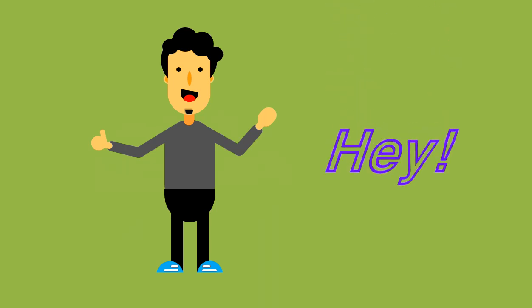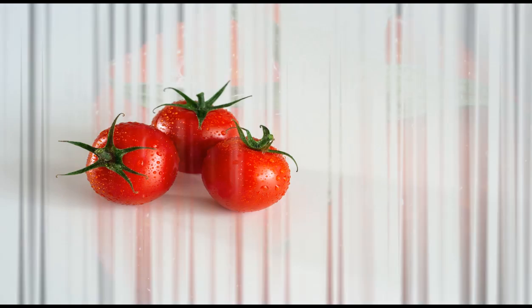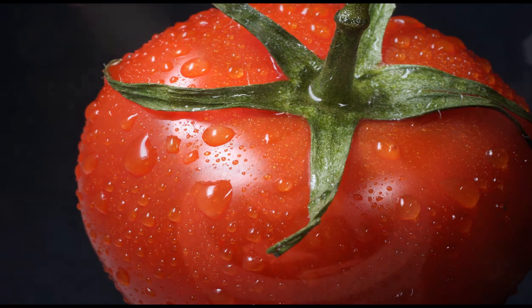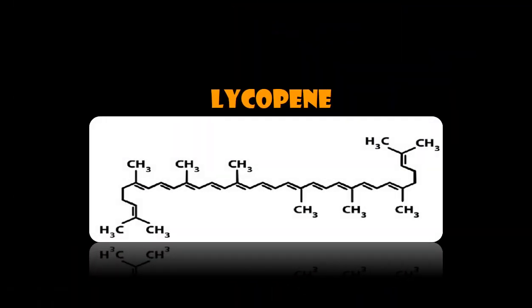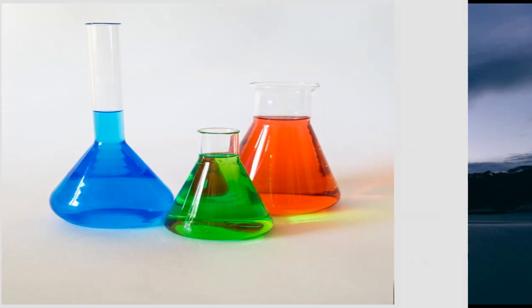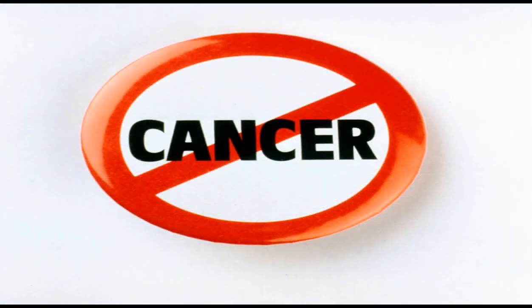Hey! Have you ever looked at a juicy red tomato and wondered why it has such a lovely mouth-watering red color? The answer is the presence of a very powerful antioxidant called lycopene, which gives tomatoes their red coloration. Lycopene is one of more than 600 phytochemicals called carotenoids and has powerful disease-fighting capabilities, especially against prostate cancer.